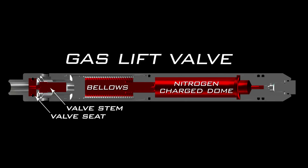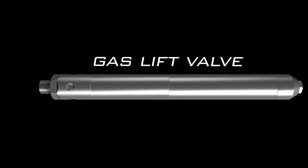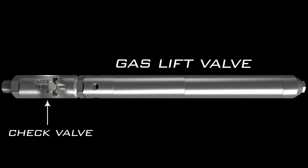The gas lift valve is housed in the mandrel and is injection pressure operated with a nitrogen charge dome and bellows configuration. The dome charge pressure is calculated and preset prior to installation, based on the design depth and operating temperature. Employing a metal-to-metal seal, the check valve protects against backflow from the tubing to the annulus.